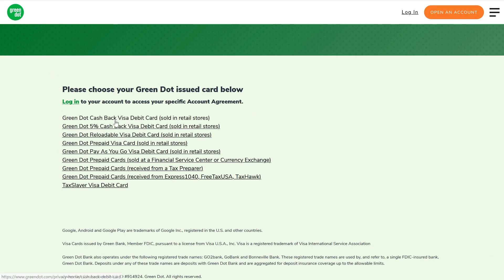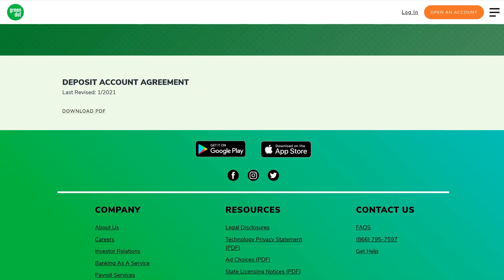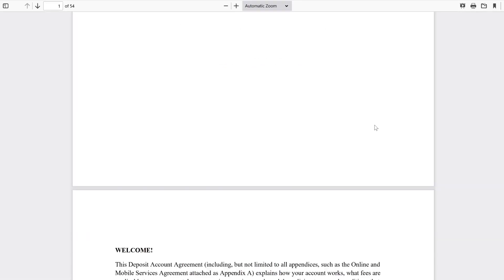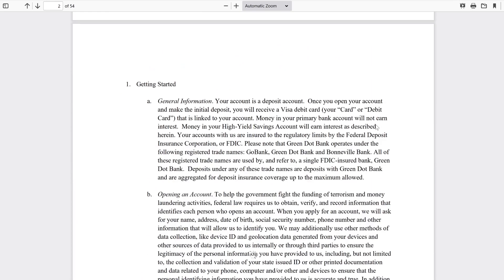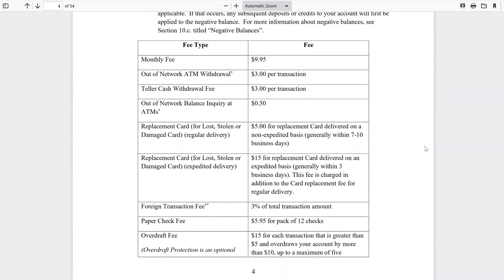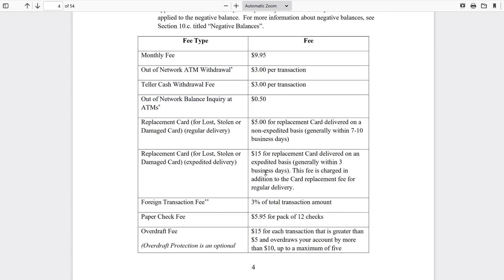One of the worst ones I found was their cash back card, and it's not even on their website — you have to go download the PDF, open it up, and scroll down their fine print. Here's their fee schedule: their monthly fee is $9.95, out-of-network ATM $3, cash withdrawal $3, and just to check your balance at an ATM it's $0.50.